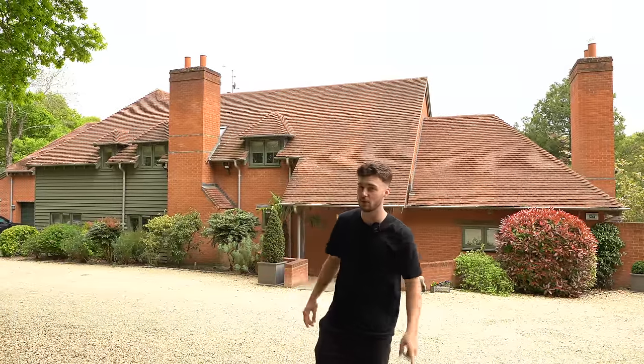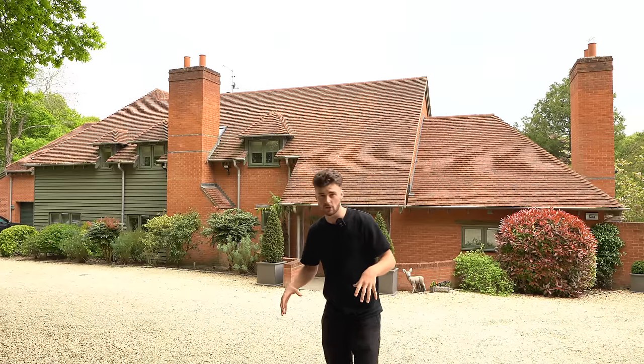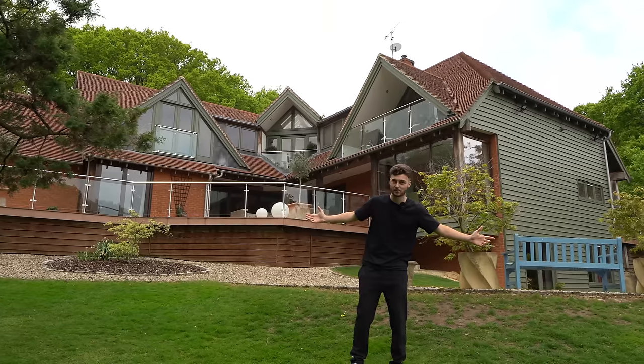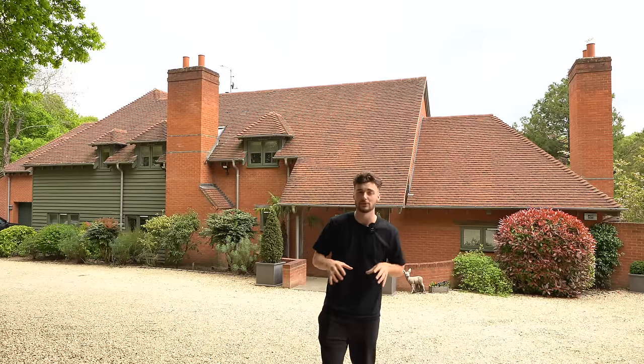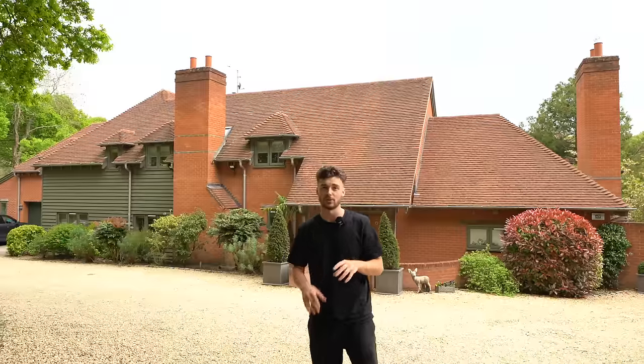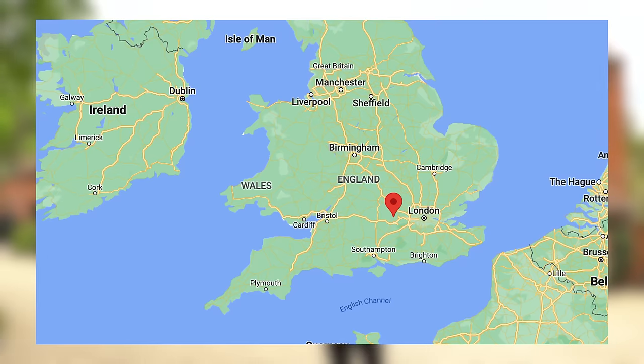Welcome to the Matt and Summer YouTube channel. Jazz is with me today. If you're new here, we feature luxury properties across the UK. Today we're outside Deer's Leap, this incredible home, and we're in Maidens Grove, a little hamlet situated right near Henley-on-Thames. We'll pop a map up on the screen so you can get your bearings and appreciate where we are in the country.